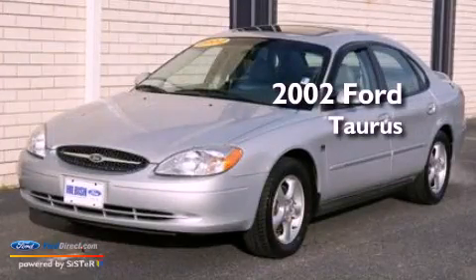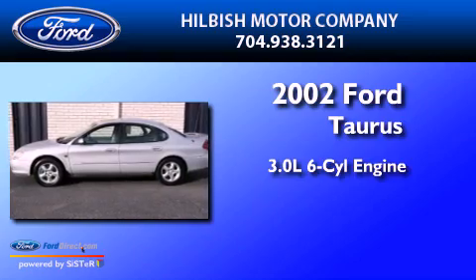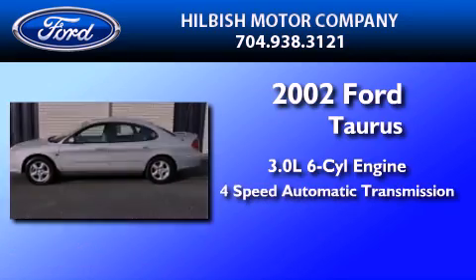This is a 2002 Ford Taurus. It features a 3.0-liter, six-cylinder engine and a four-speed automatic transmission.